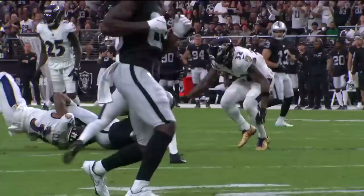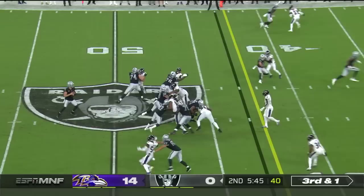They're going to move him around. Carr to throw for it on third and one. Across the middle, it's Waller. And he'll bring it home.